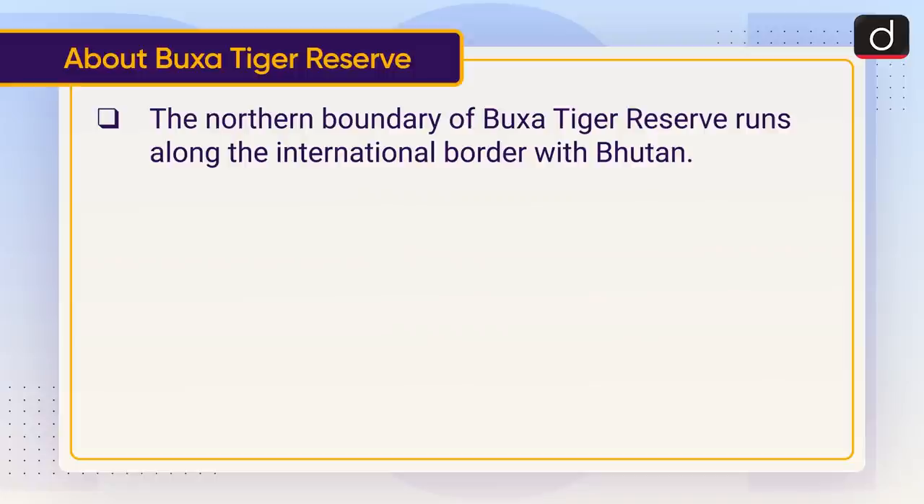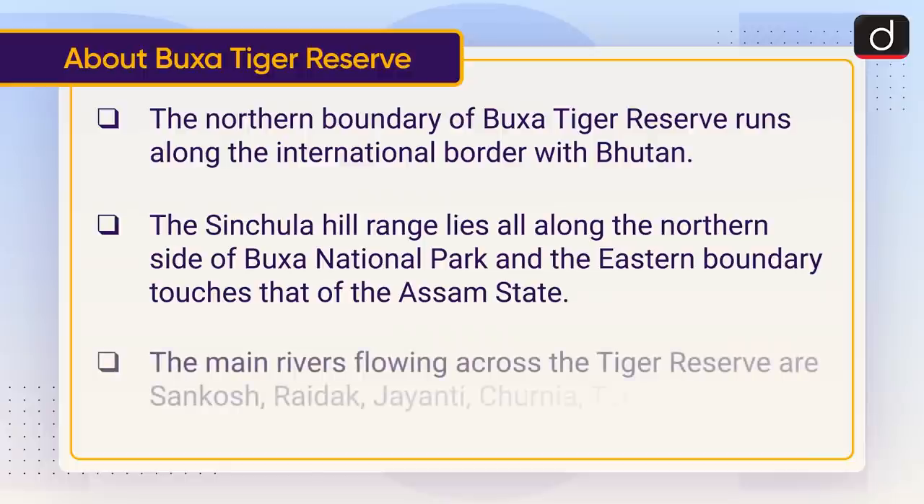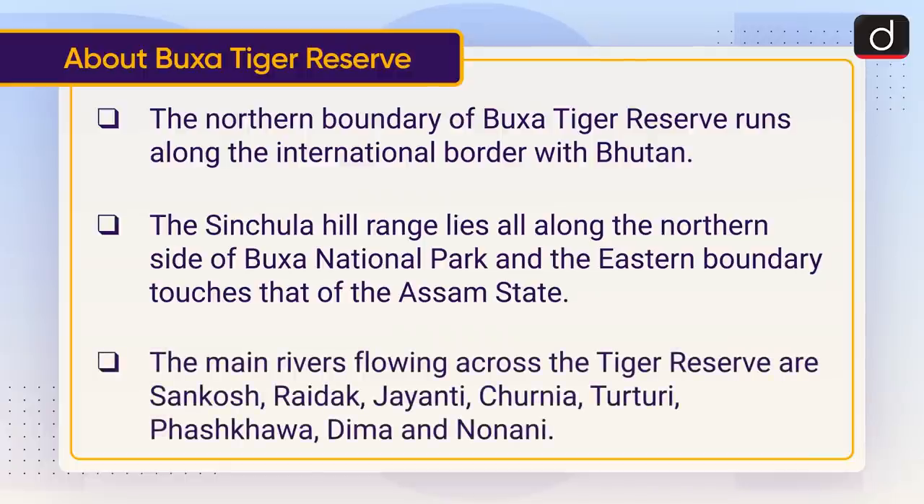The northern boundary of Buksa Tiger Reserve runs along the international border with Bhutan. The Sinchula Hill Range lies all along the northern side of Buksa National Park, and the eastern boundary touches that of Assam state. The main rivers flowing across the tiger reserve are Sankosh, Raidak, Jayanti, Churnia, Turturi, Paschkava, Deema, and Nonani.